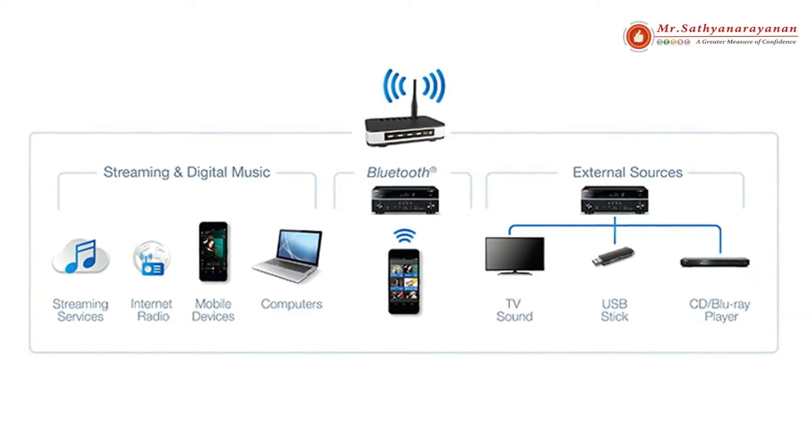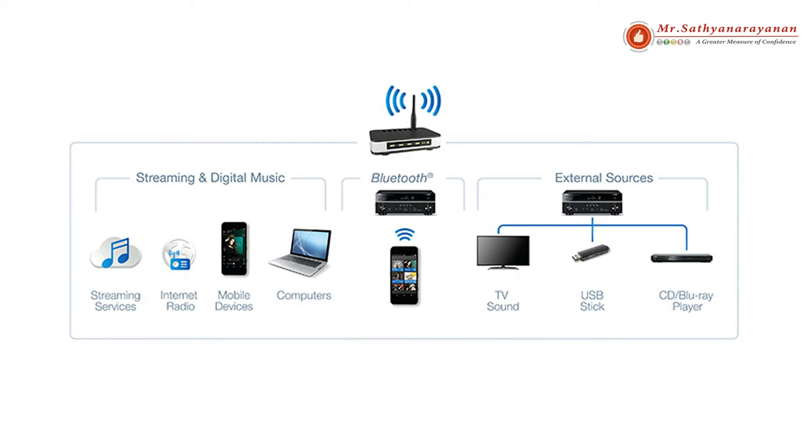Everything you can imagine — MusicCast allows you to access your digital music library, streaming music services and internet radio, as well as Bluetooth sources, your TV sound and external sources attached to your audio-video receiver, such as a Blu-ray Disc or CD player.